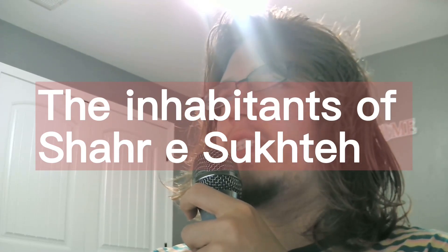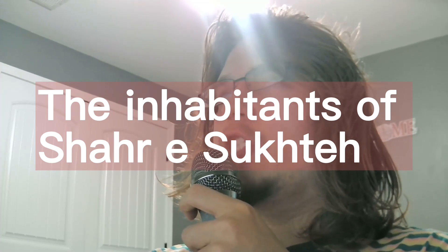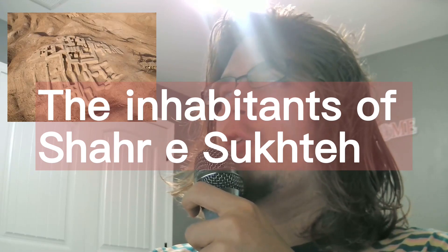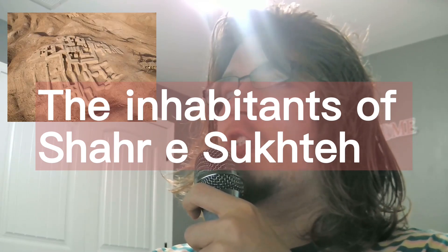In the vast deserts of southeastern Iran lies a place of great historical significance. Shahr-i-Sokhta, or Burned City, is an ancient archaeological site that has fascinated researchers and archaeologists for decades. Today we explore this remarkable city and its intriguing history, focusing on the differences between its first and second periods.